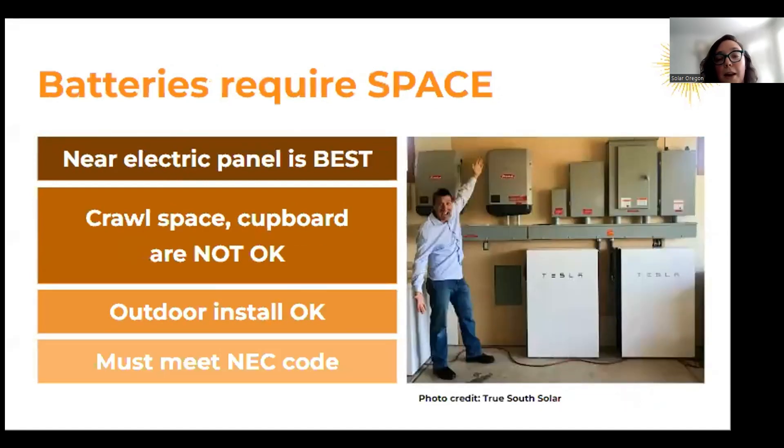Batteries do require space. Based on the National Electrical Code, they can't be in a crawl space or cupboard. Sometimes you'll see them installed in a garage or on the side of the house.